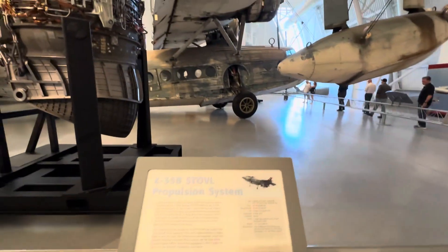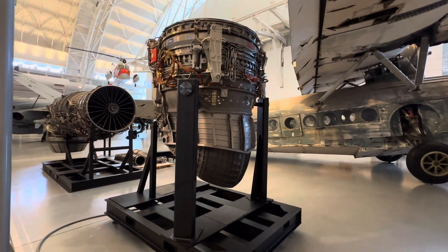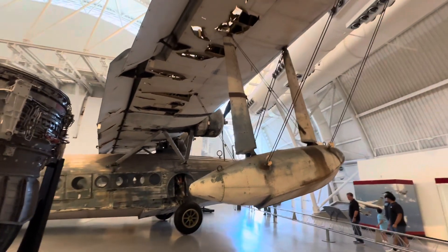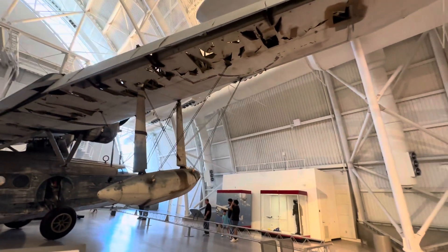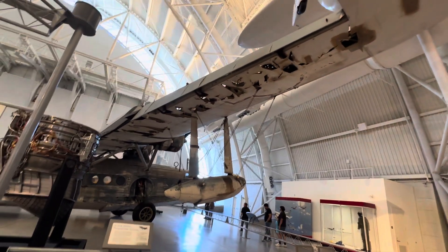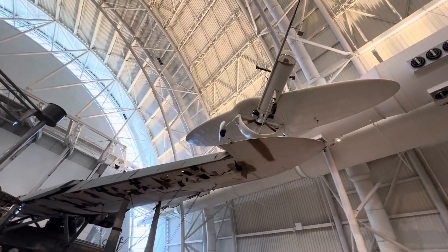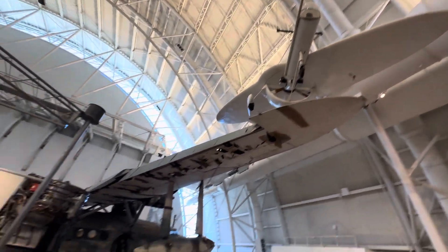Oh boy, these are huge — very big plane engines. Oh my god, look at this. This is so big, so big — it doesn't seem to end anywhere. Wow, I have no idea what this is, absolutely no idea.